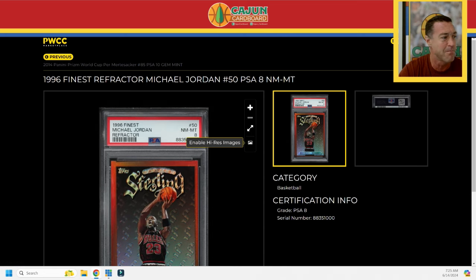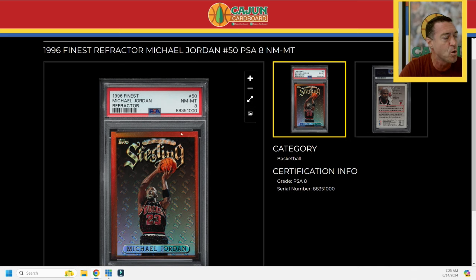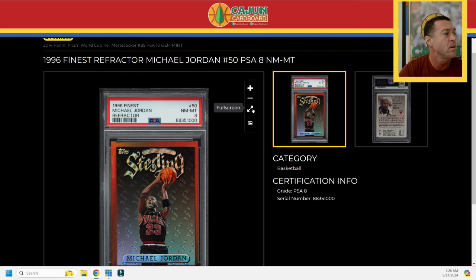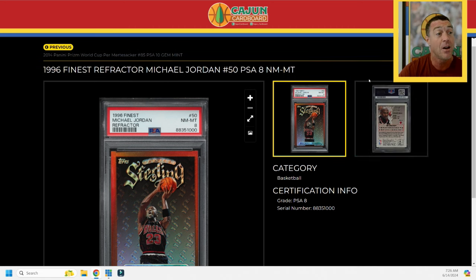So Mertesacker at number 200 completes the set. Getting back on track — card number six is the 1996 Finest Michael Jordan refractor number 50, a hierarchy card. It does not have coating, which I love. It is very off-center, but the coloring is exceptional and it was relatively cheap — a placeholder for now. I'd like to get into a BGS 9.5 someday; there aren't many 9.5s and 10s out there. On my spreadsheet I highlight hierarchy cards yellow for Mint Gem and orange for anything less, so this one gets an orange highlight for now.